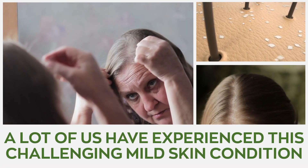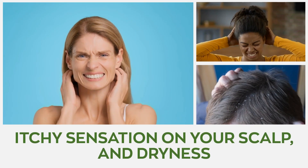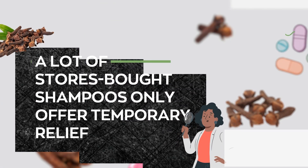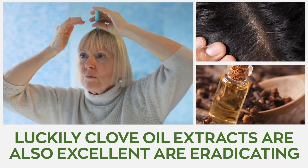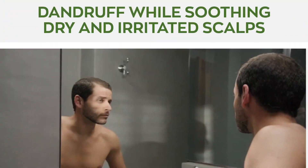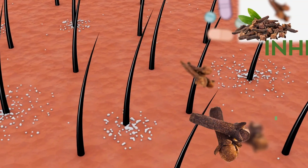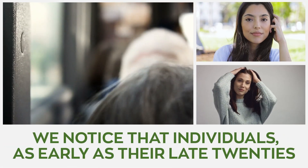Number two: fights against dandruff. A lot of us have experienced this challenging mild skin condition that causes flakiness of the scalp. It's often accompanied by a constant itchy sensation and dryness. There can be many causes for dandruff buildup including dry skin, fungal infection, and excess oil production. A lot of store-bought shampoos only offer temporary relief and may come with a boatload of side effects. Luckily, clove oil extracts are excellent at eradicating dandruff while soothing dry and irritated scalps, thanks to the oil's potent antiseptic and antifungal properties.